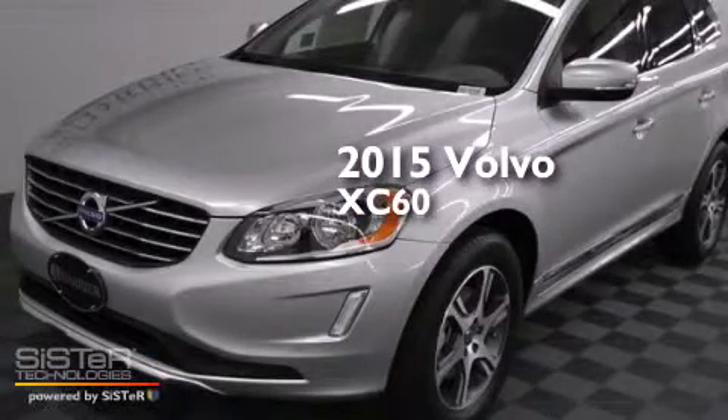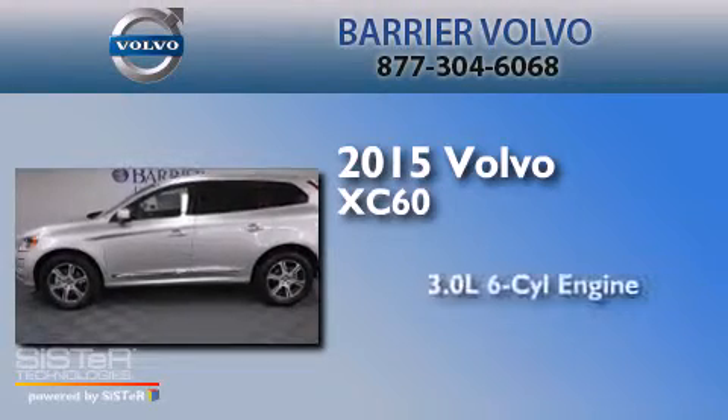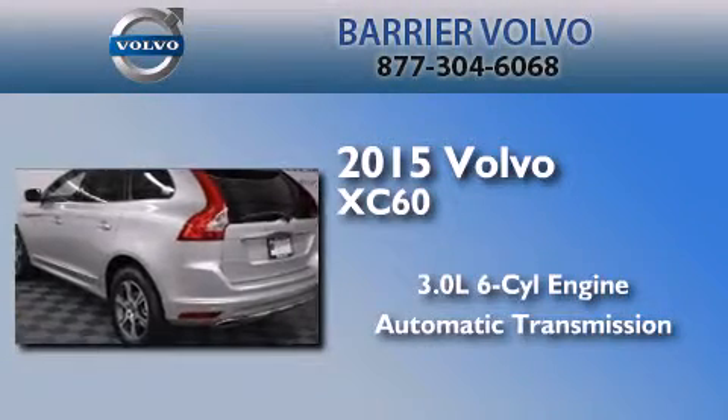This is a brand new 2015 Volvo XC60. It has a 3.0 liter 6-cylinder engine, an automatic transmission, and all-wheel drive.